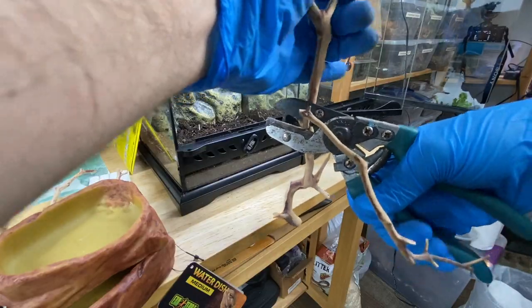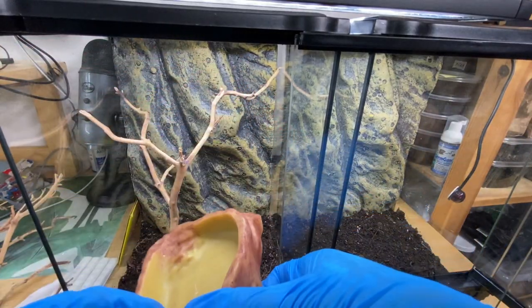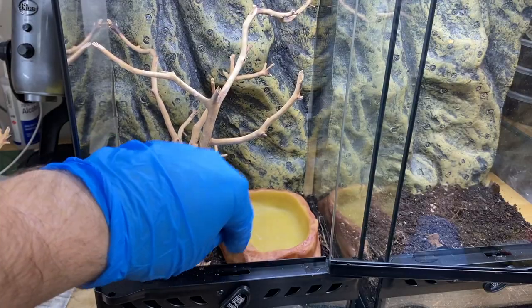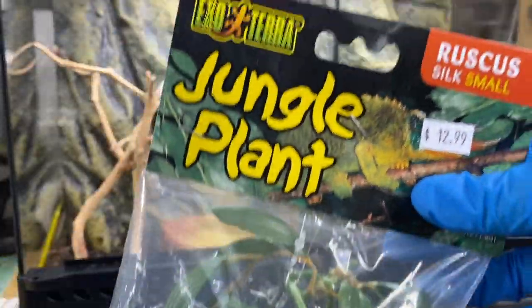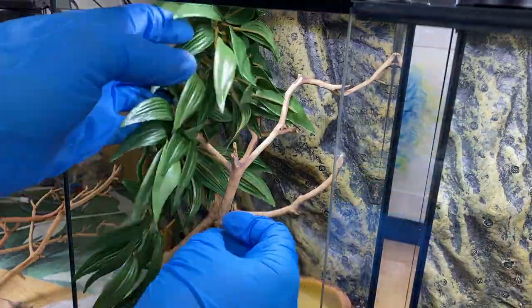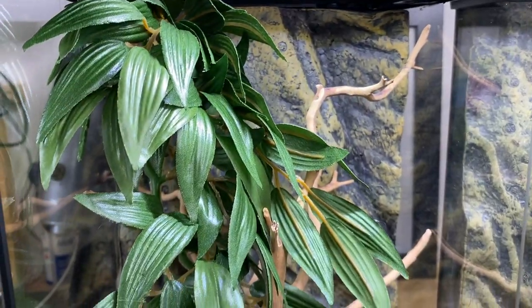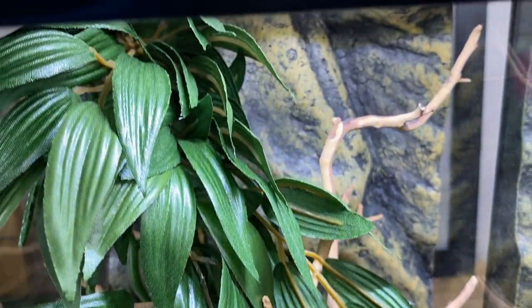This manzanita wood is beautiful — it'll provide these arboreal snakes with climbing opportunities. When setting up the branches, I want to make sure one side has easy flow and access to remove the water dish without tipping water into the substrate — it needs to come in and out smoothly without obstruction. Lastly, we're adding some jungle plant foliage to provide a sense of security and shelter for the snakes. It also provides additional surface area for water droplets to form for the snakes to drink from besides the water dish — a very important addition to the scape.